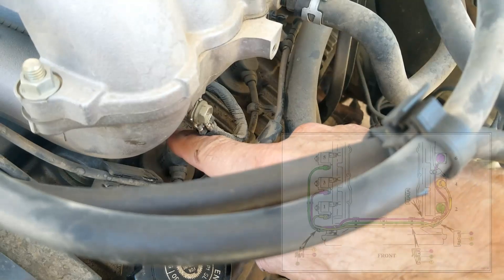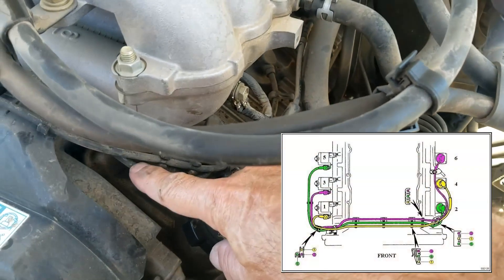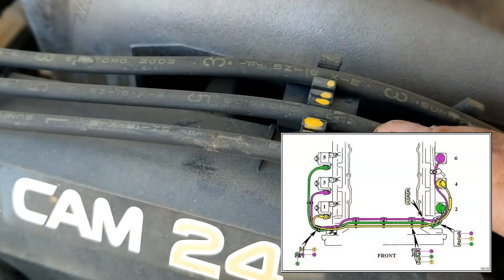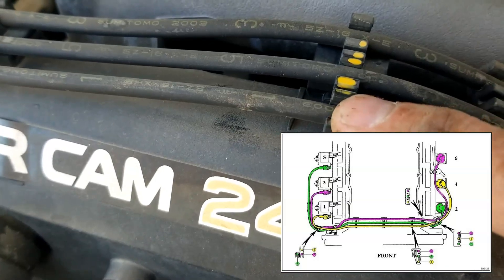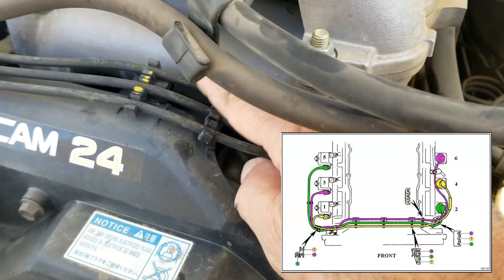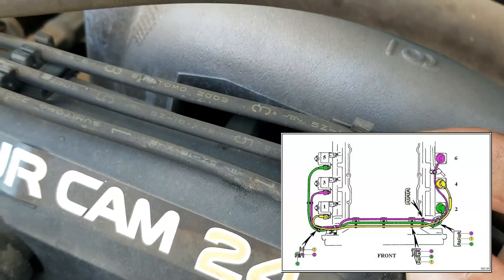And if you look over here, the number two cylinder is going to be jumpered — it's going to be going over to number five. Number four cylinder spark plug wire is going to be going to number one. And number six, which is up behind these hoses, is going to be going to cylinder number three.